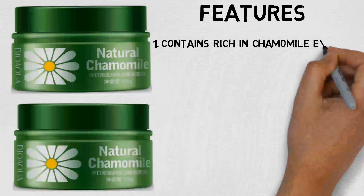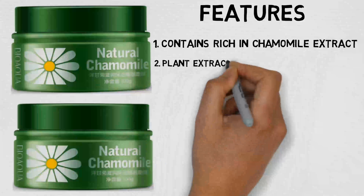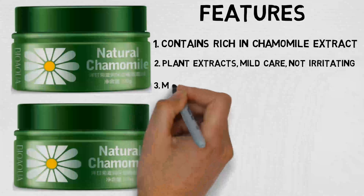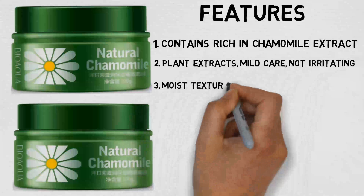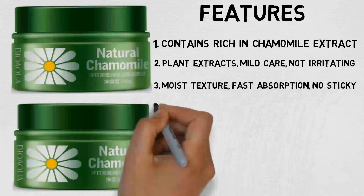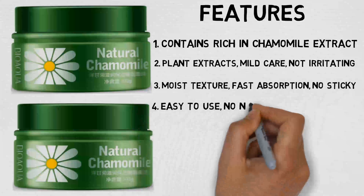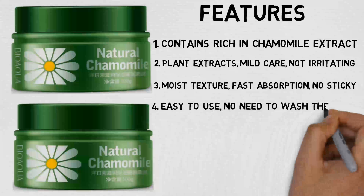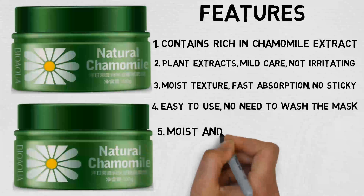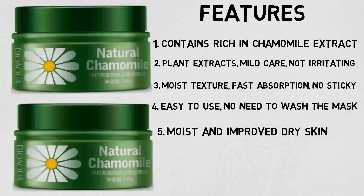Contains rich Chamomile Extract, Collagen Extract, and other natural plant skin care ingredients — plant extracts for mild care, not irritating. Moist texture, fast absorption, no sticking. Easy to use, no need to wash the mask. Moisturizes and improves dry skin, makes skin tender and smooth.